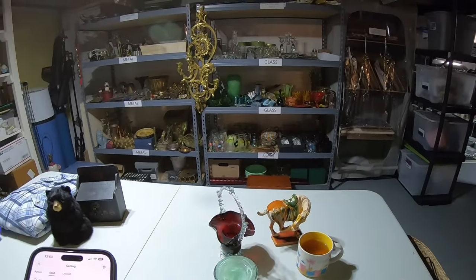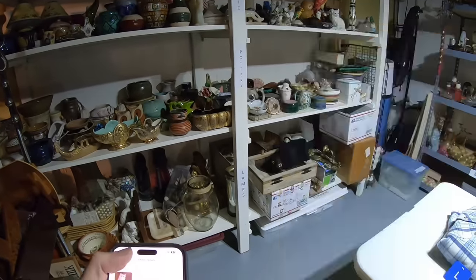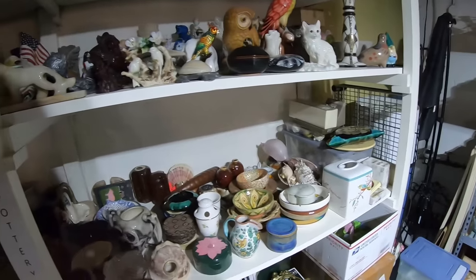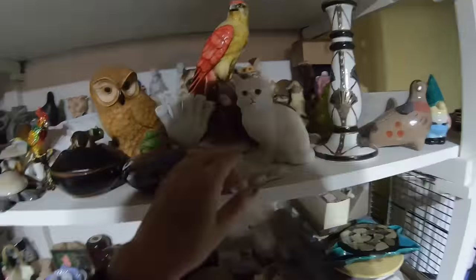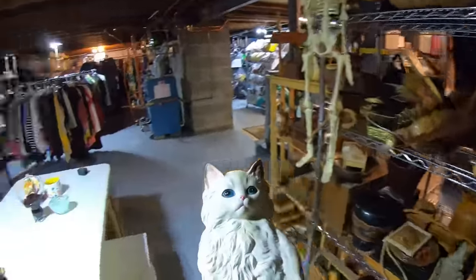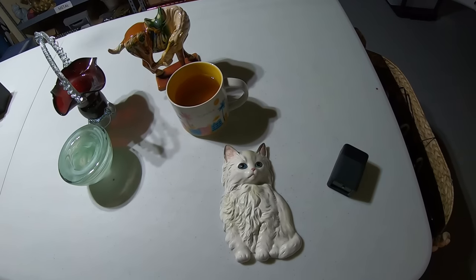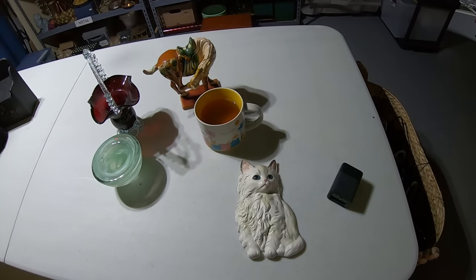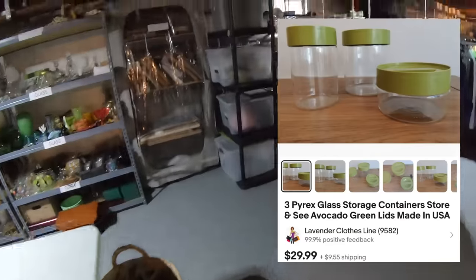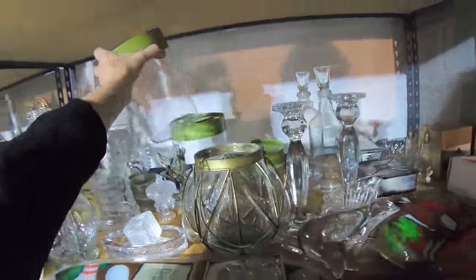A vintage Lefton white cat wall hanging just listed — Lefton doesn't bring a real high dollar but I do like picking it up. White kitty with pink ears, pink nose, and blue eyes — eight dollars. I'm thinking I paid $2.99, so not great profit but I was glad to rescue him. Next: Pyrex storage glass containers, set of three. Made in USA, definitely vintage — you can tell by the avocado green color, probably 1960s or 70s.